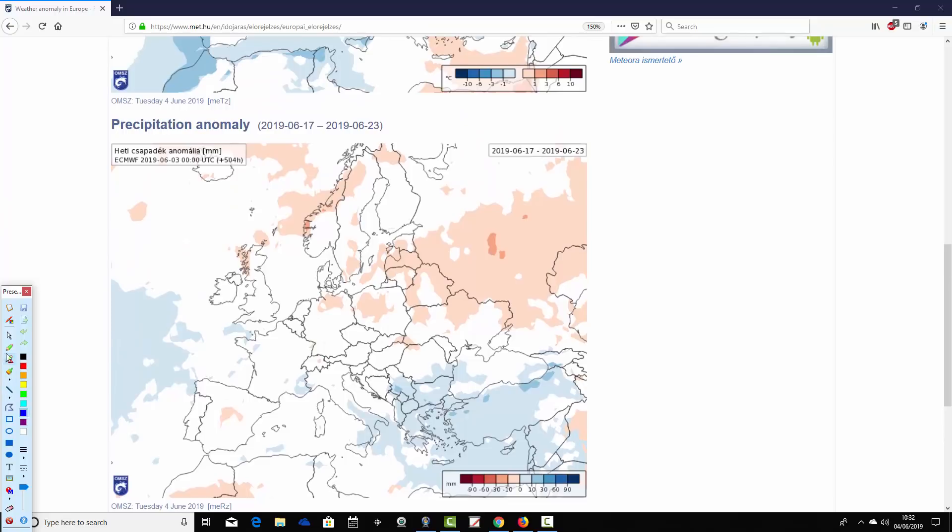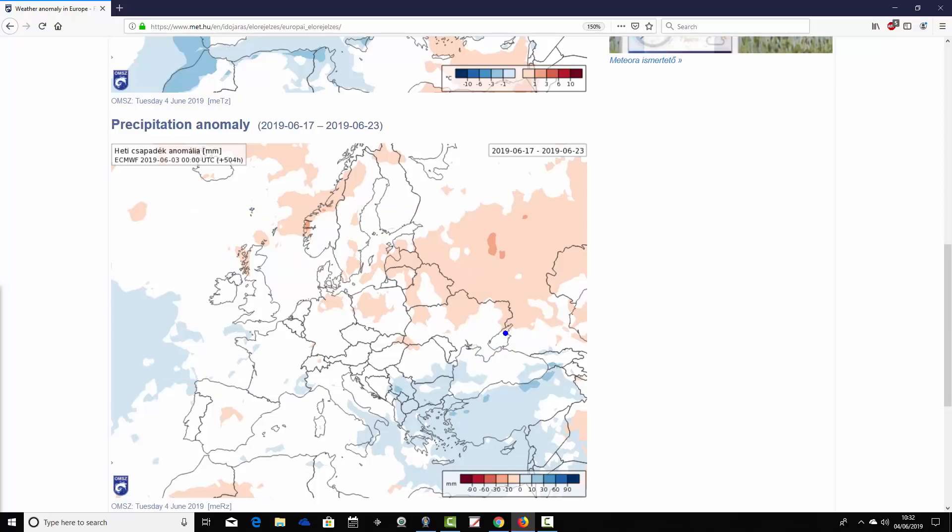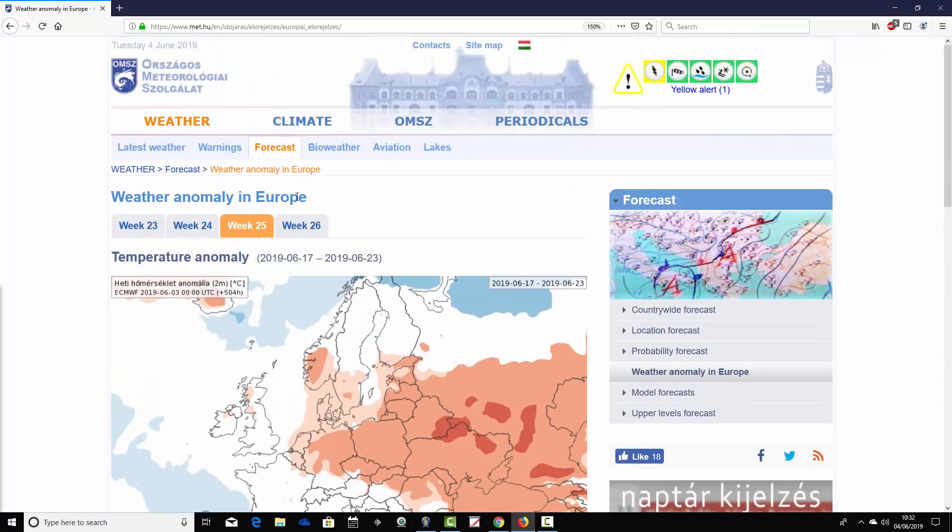The precipitation anomaly possibly shows it coming a bit drier across northern parts of Europe — it's a weak signal, as it always is in the third week as the signal gets weaker the further out we go. But possibly just a little bit drier as we go into the second half of the month for northern parts of Europe, maybe signs of some high pressure building in around Scandinavia perhaps. Conversely, southern parts of Europe through the Mediterranean possibly turn a little bit more unsettled — again a weak signal — but we could be seeing pressures falling across southern Europe as they rise a little across northern parts of Europe.